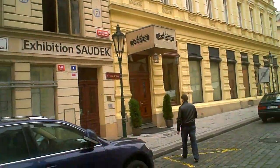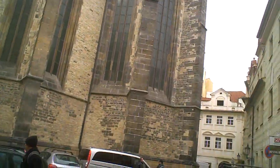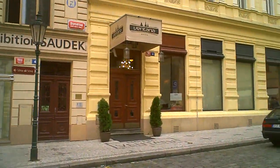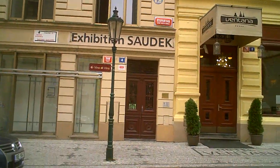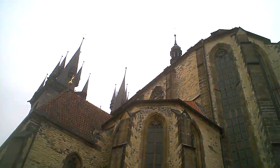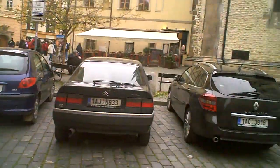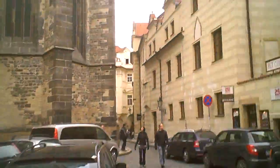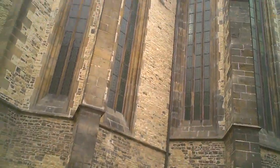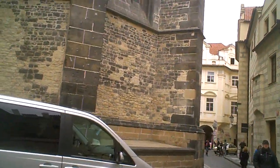I'm not sure if this is the back of Týn Square or what. There's Stupartska — and there's the back of Týn Church. If I go that way, I'll come to Staroměstské náměstí, and I know what that looks like well enough, so let's go this way instead.